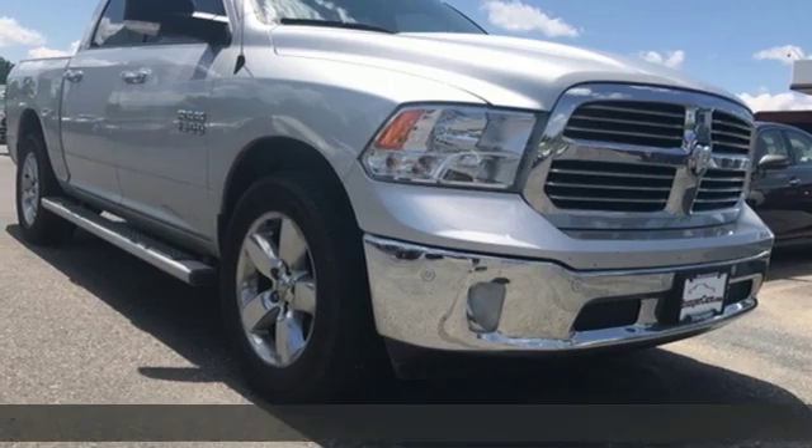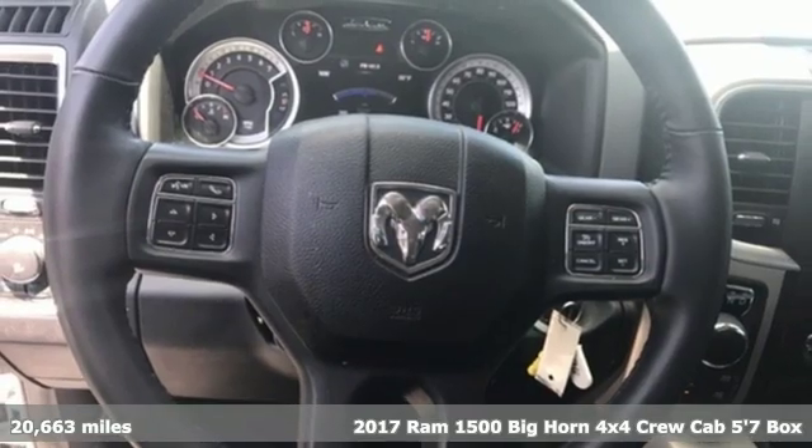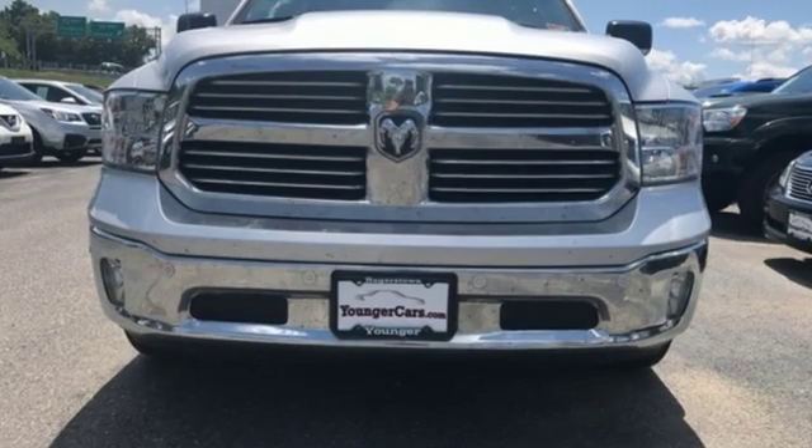It's a 2017 Ram 1500. Ram trucks are consistently recognized and awarded as some of the best. This 1500 continues that tradition and it comes with all the amenities you need.